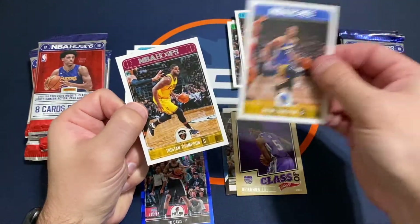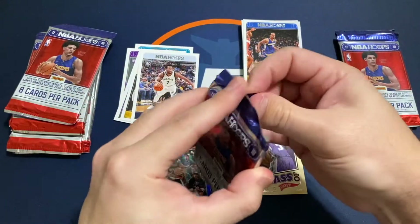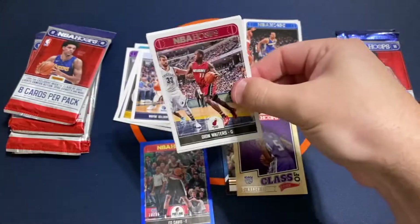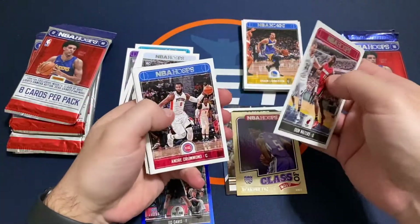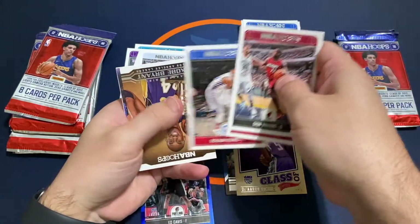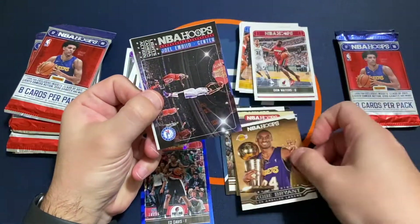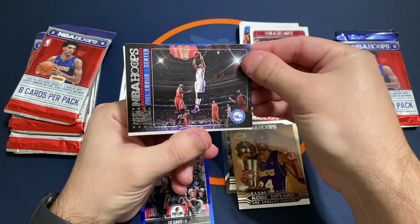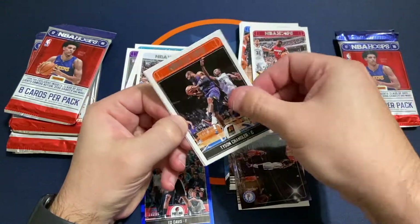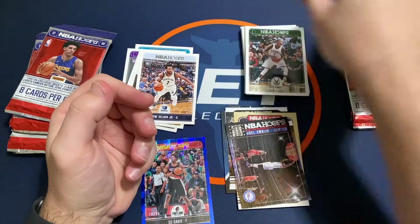Shawn Lennox and Tristan Thompson. So far Fox is our best rookie — really hoping for Tatum today though. Another Kobe tribute. They've got an NBA Hoops Lights Camera Action Joel Embiid, Tyson Chandler, Don Maker. There's no rookie in that whole pack.